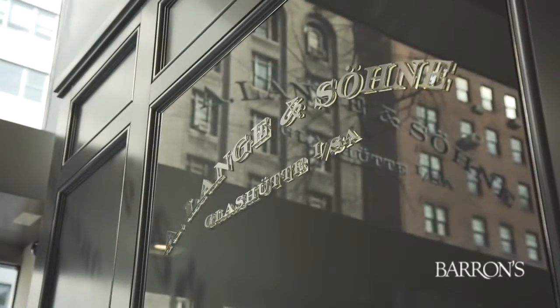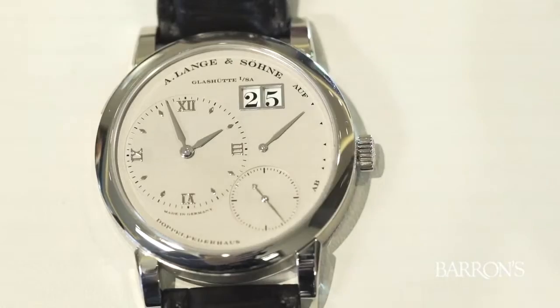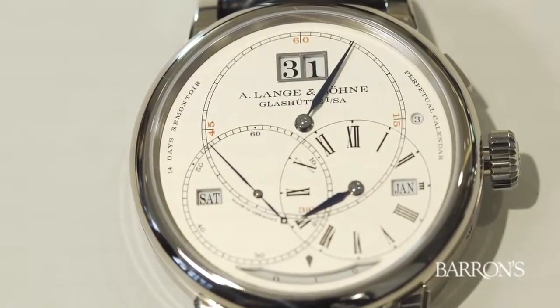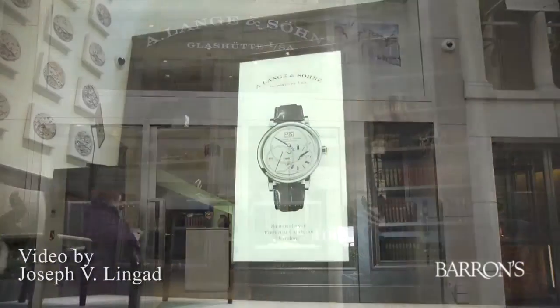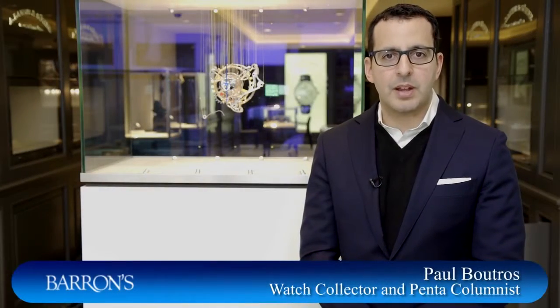From the first time I experienced the Lange watch, I was most impressed by the heft. The watch feels like it's crafted out of solid platinum and gives one the sense of true luxury. This is Paul Boutros, the watch columnist for Barron's Penta. We're here today at the Lange & Söhne Boutique on Madison Avenue in New York City, where the gracious staff has selected a couple of modern Lange timepieces for us to take a closer look at.